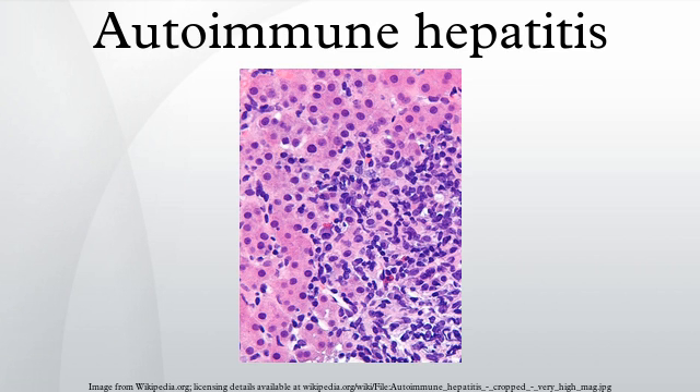Cause: 60% of patients have chronic hepatitis that may mimic viral hepatitis, but without serologic evidence of a viral infection. The disease usually affects women and is strongly associated with anti-smooth muscle antibodies.